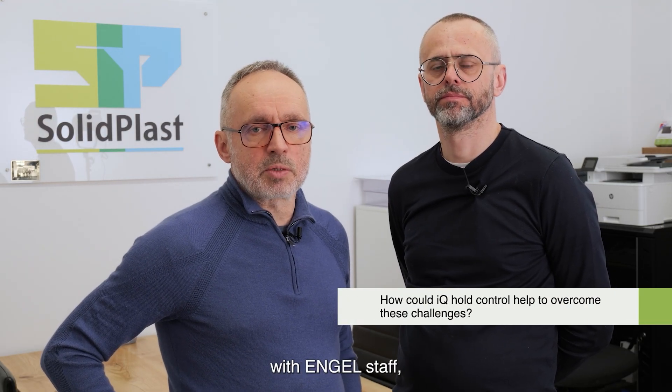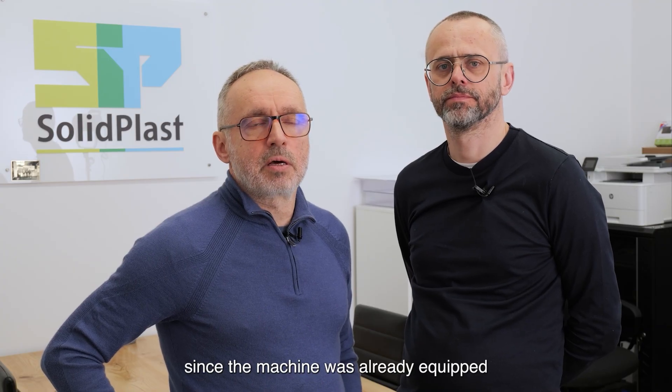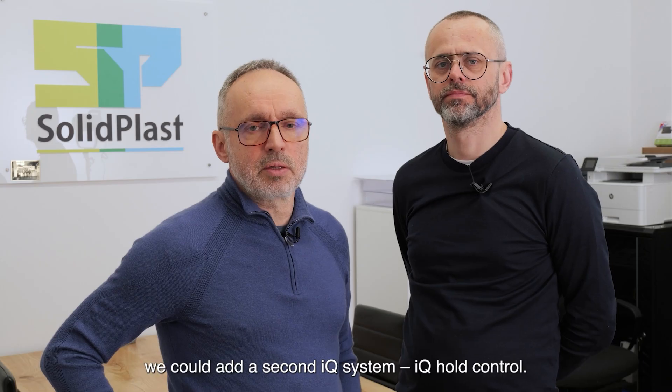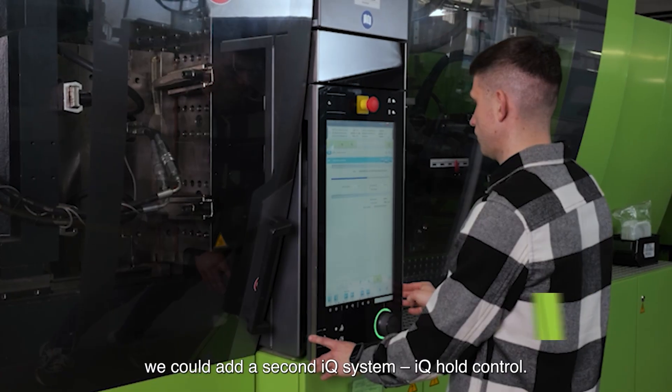When we had a meeting here at Solid Plus with the Engel staff, we received a proposition. That machine is equipped with the IQ clamping force system, and they suggested we add a second IQ system called the IQ hold control system.